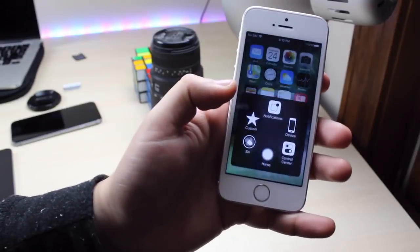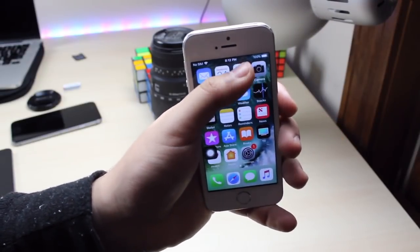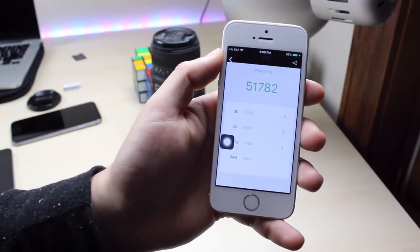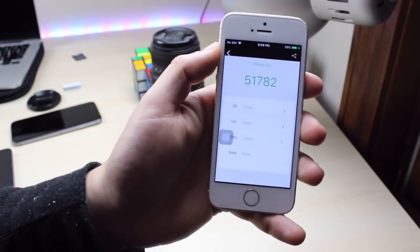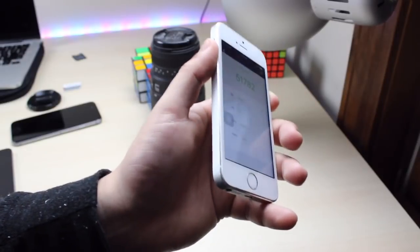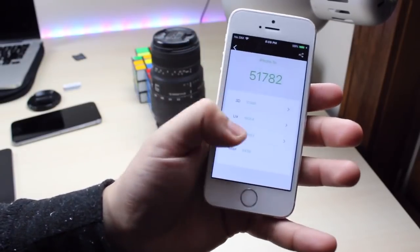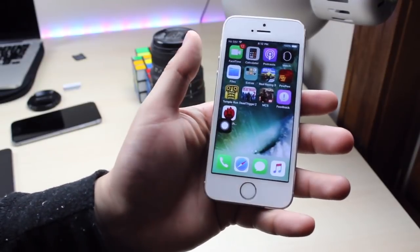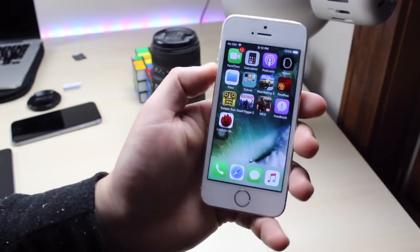I did actually run a benchmark on this as well, but I never ran a benchmark on this before so I literally have nothing to compare it to, but I got a score of 51,782. So maybe it's a little bit slower now because the battery has probably deteriorated on this thing, but that's the score I'm getting. And this phone does have a touch disease problem as well, but just from using it as I usually use it, there's really no major difference.